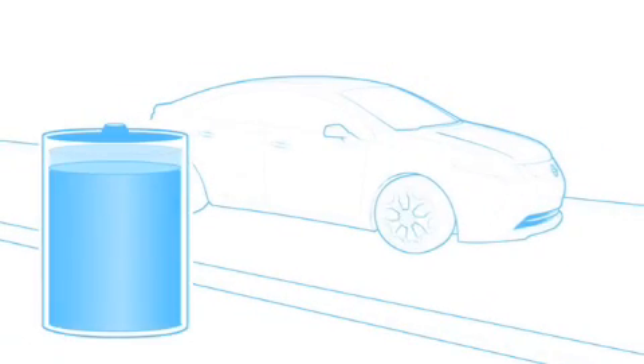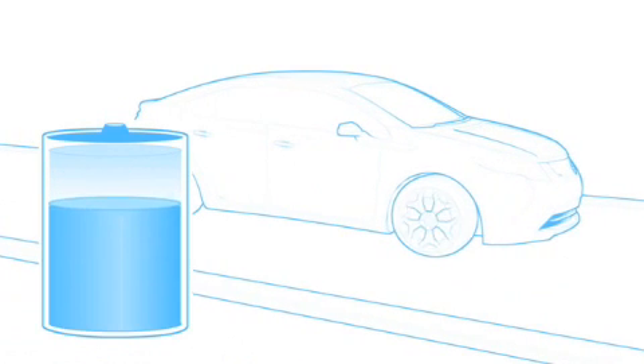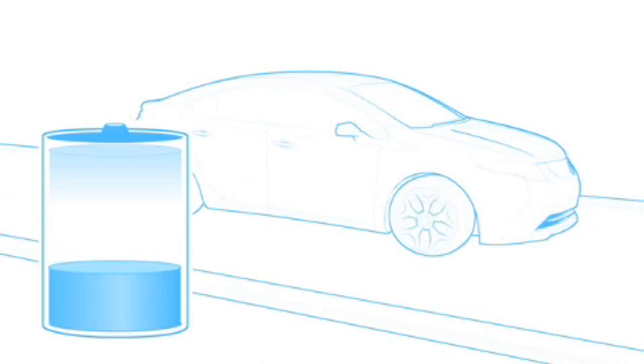Another important difference between the Ampera and hybrid cars: unlike hybrid cars, the Ampera doesn't require the internal combustion engine to propel the car. The internal combustion engine's job is to generate electricity to drive the Ampera and maintain the battery at minimum charge.